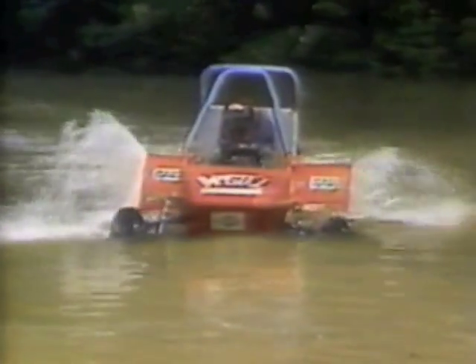The vehicles must be able to travel over rough terrain, across deep water, and up steep hills. All have identical 8-horsepower motors, and they must include certain safety features.